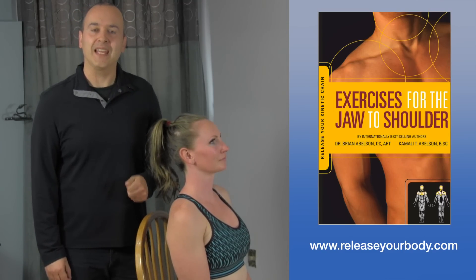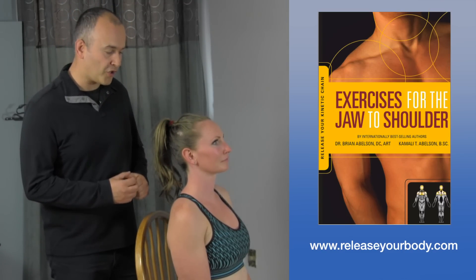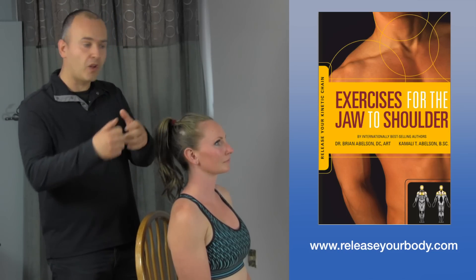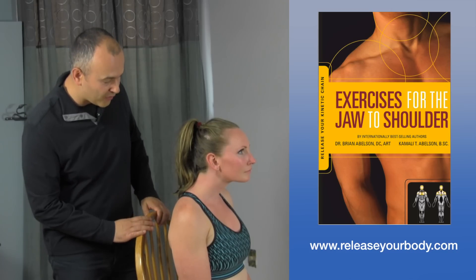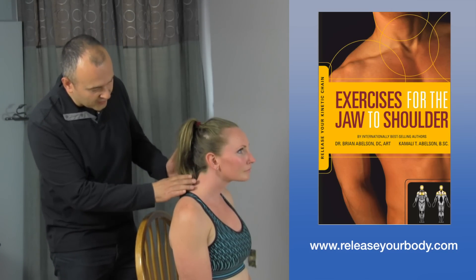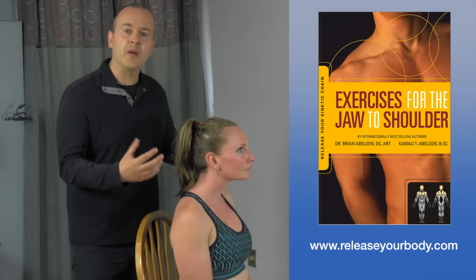One of the most common things we'll see in cervical spine complaints is what we call anterior head posture. A lot of people who might be working in an office behind a computer, or driving all day, or texting, will have a posture where their head is actually forward. That increases a lot of tension in the cervical region and decreases spinal mobility, and can lead to a number of conditions.